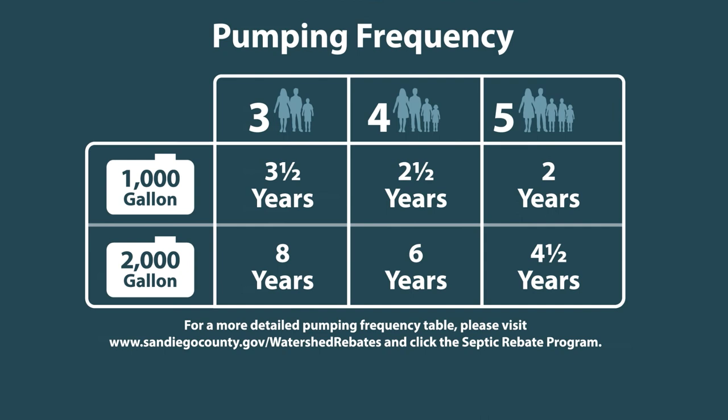Do you know how often you should be pumping your tank? Your ideal pumping frequency depends on the size of your septic tank and the number of people living in your home. This chart provides estimates for pumping frequency. For example, if you have a 1,000-gallon tank with four people living at your home, you will need to pump your tank approximately once every two and a half years. The chart included here is only an example — contact a licensed septic pumper for the appropriate pumping frequency for your system. For a more detailed pumping frequency table, please visit www.sandiegocounty.gov/watershed-rebates and click the Septic Rebate Program.